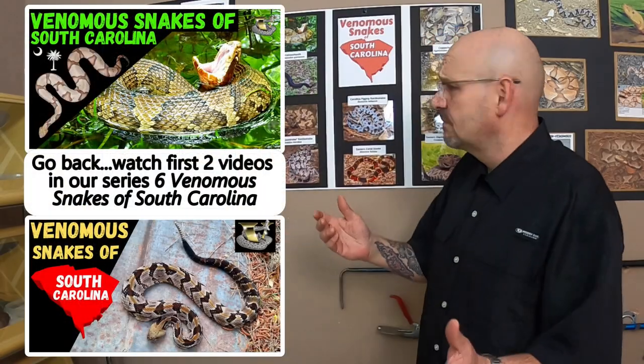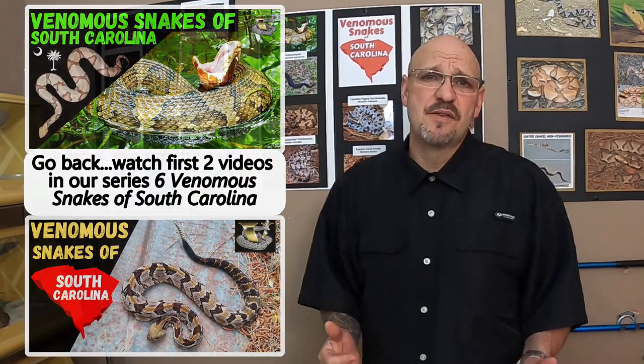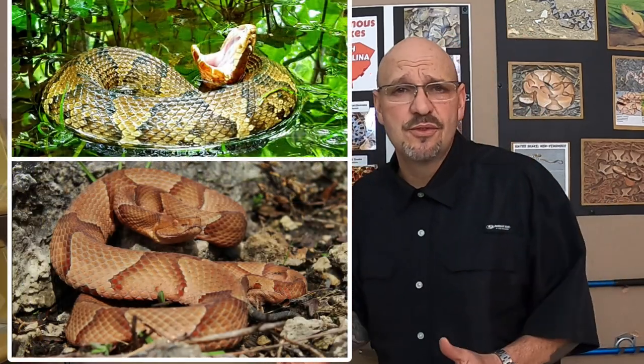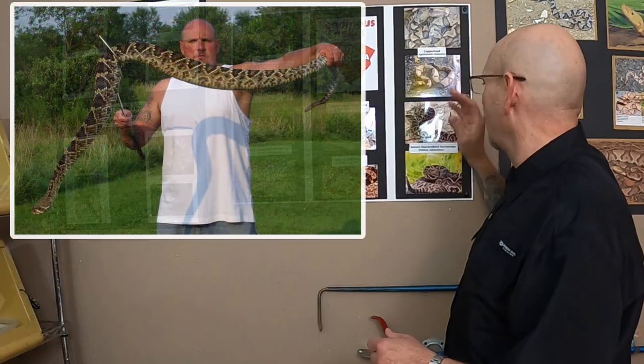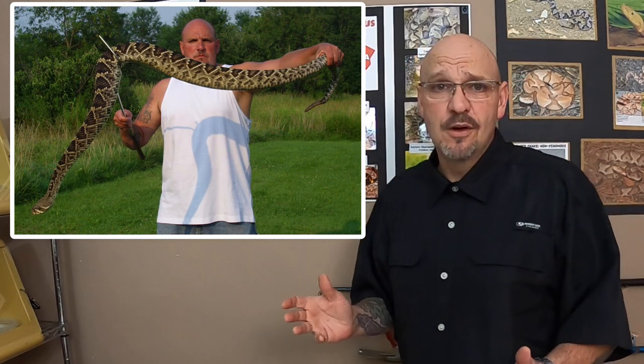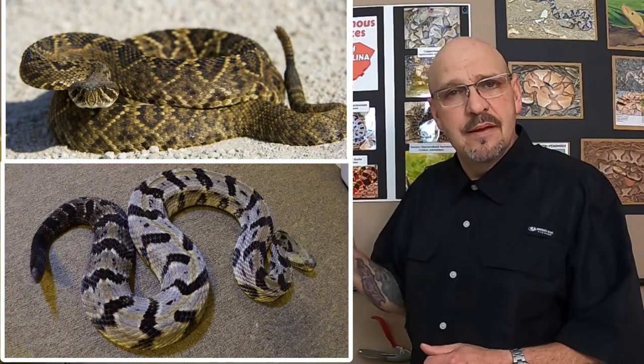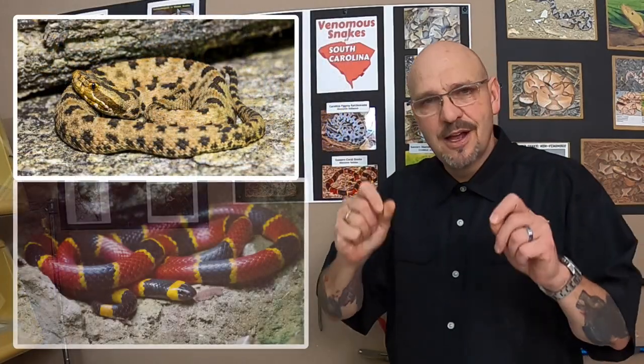The six venomous species of South Carolina — South Carolina is a reptile-rich environment. We have our cottonmouths and copperheads, which are Agkistrodon species. We have the big rattlers — the eastern diamondback and the canebrake rattlesnake. And then we have our little pygmy rattlesnakes and our coral snakes, which will be our topic today.